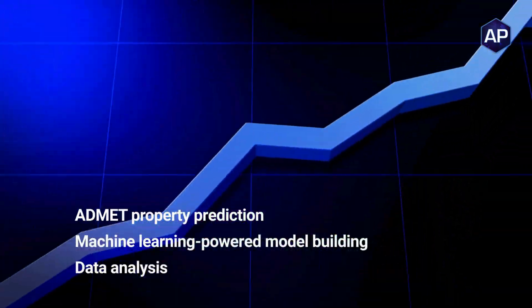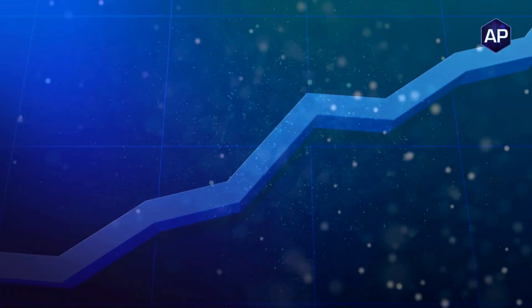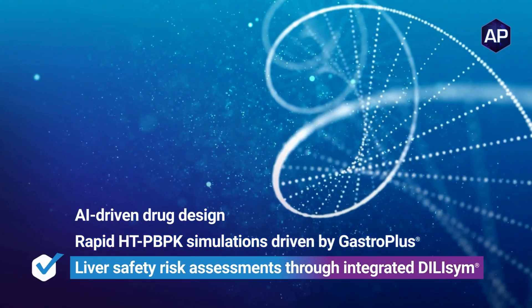it offers ADMET property prediction, machine learning-powered model building, data analysis, AI-driven drug design, rapid HT-PPK simulations, integrated liver safety risk assessments, and more.